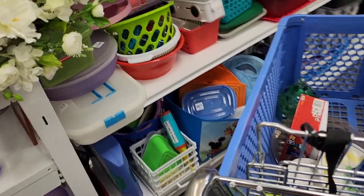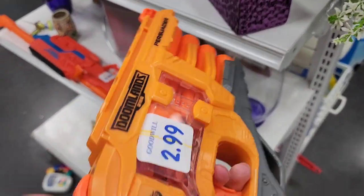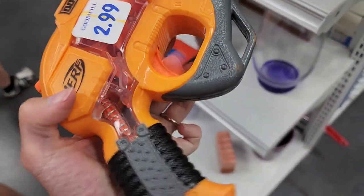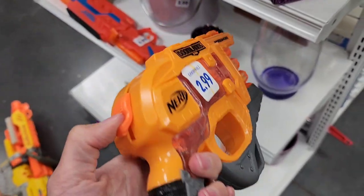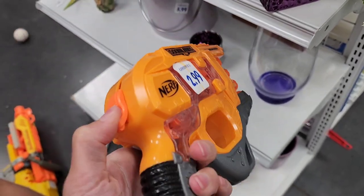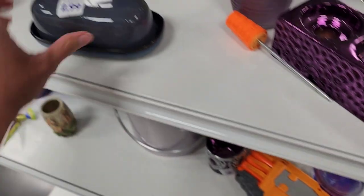My son has been asking for a Nerf gun. They don't have any darts so I can't test it out, but this one seems like all the mechanisms work. Sometimes they get loose and don't shoot the bullets anymore — maybe that's why they're at Goodwill, or maybe their kid just doesn't play with it anymore.